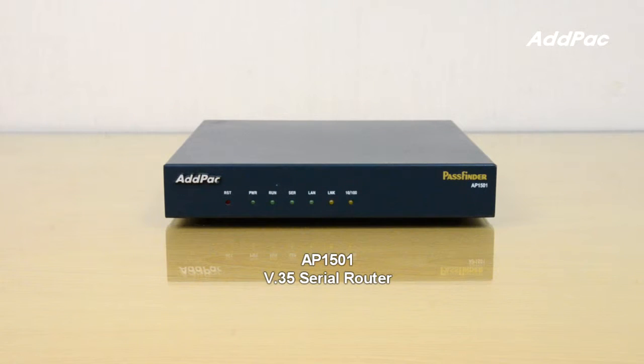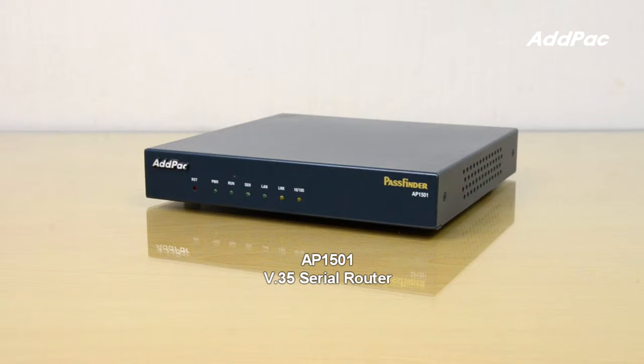The AP1501 CDR WAN Router provides high performance IP routing connectivity for small enterprise, government, and internet gateway applications. It supports almost 100% line utilization with E1/T1 data networking speed for high-speed internet connectivity via WAN to LAN routing.